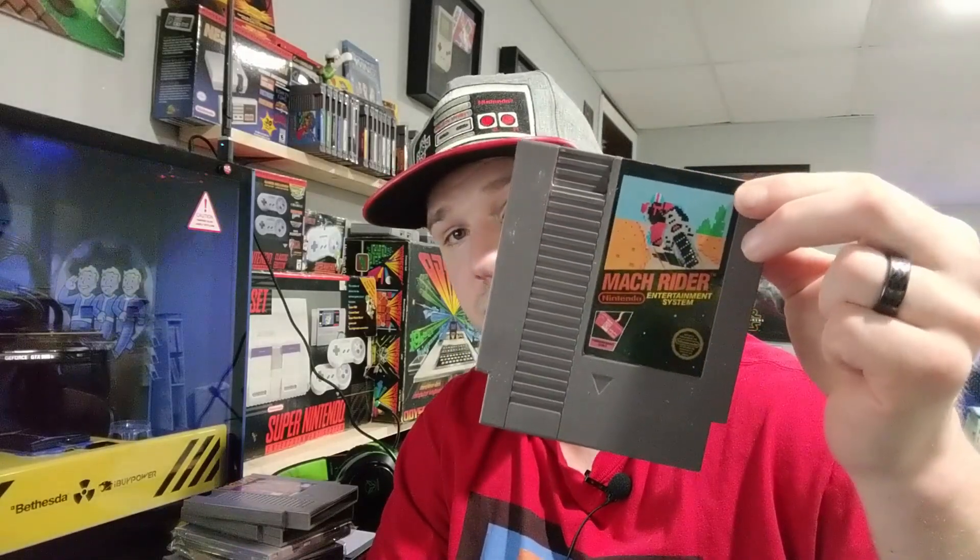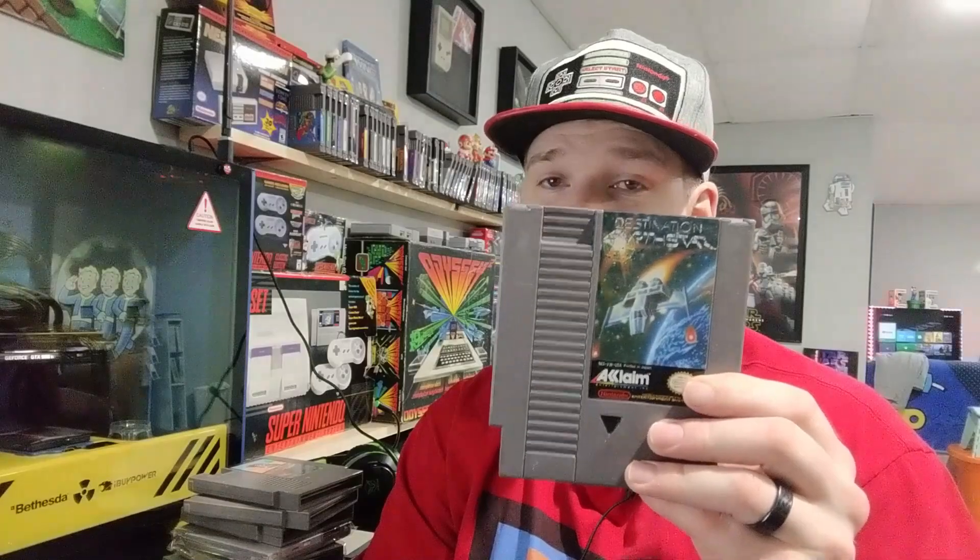I'm on the edge about Bump and Jump - I might hold onto it because I kind of had fun playing it once. But I don't know if I'll ever go back to it. We also have Kings of the Beach, Mach Rider, Destination Earthstar - I thought this looked cool on the cover but it's a bad game, I did not enjoy it at all. And 10-Yard Fight, Jack Nicklaus golf.